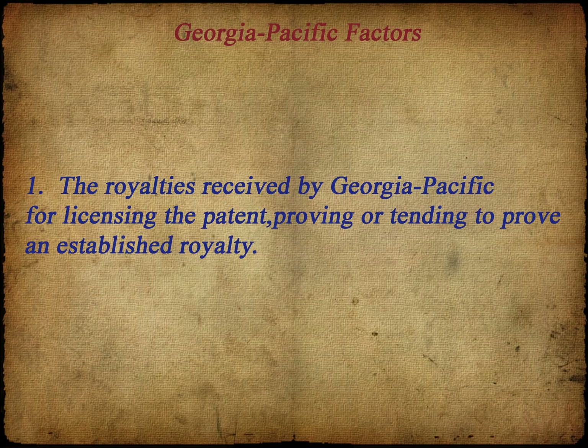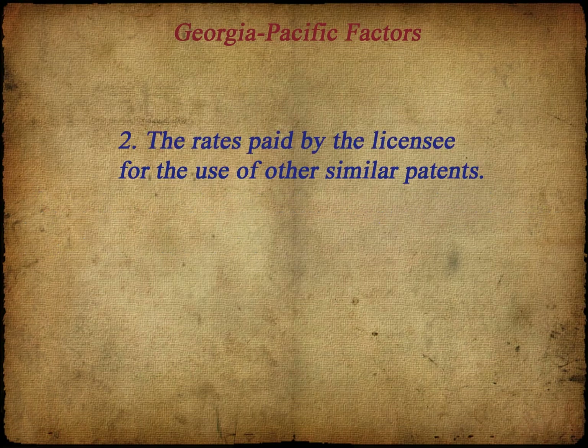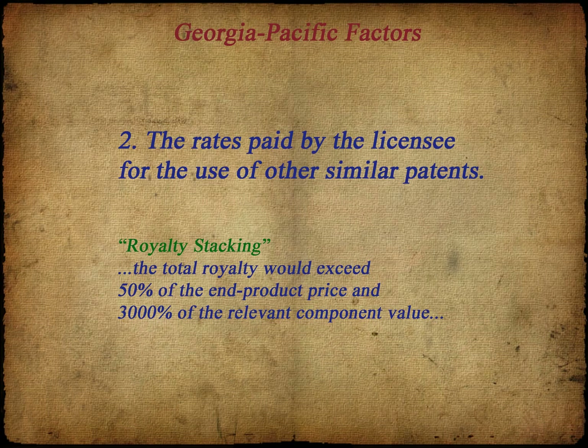Factor 2 is an important factor as it indicates what the licensee has actually paid others. Today, this factor takes on another important consideration: royalty stacking has become an issue as products now infringe more patents than ever. As more patentees assert their patents, a manufacturer needs to consider the cumulative effect of those licenses. In one case, Microsoft noted that, with regard to its Xbox, dozens of other companies hold patents declared essential to the standards in question, and if each demanded similar royalties, the total royalty would exceed 50% of the end product price and 3,000% of the relevant component value.